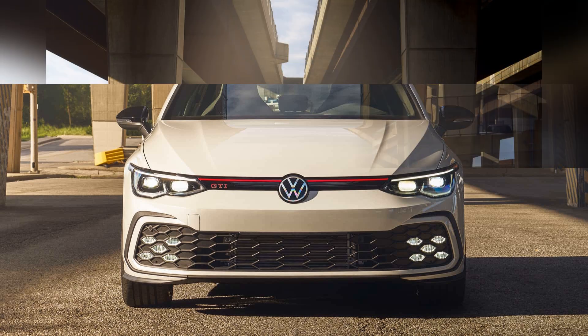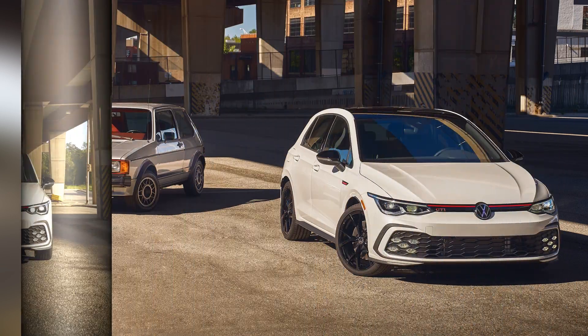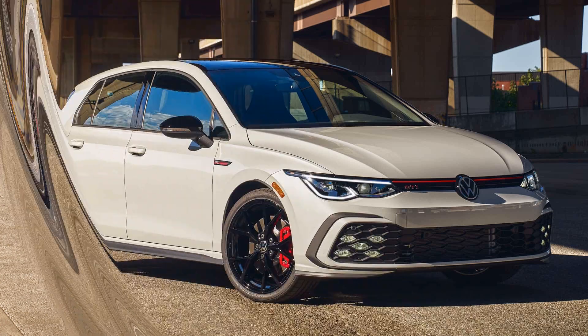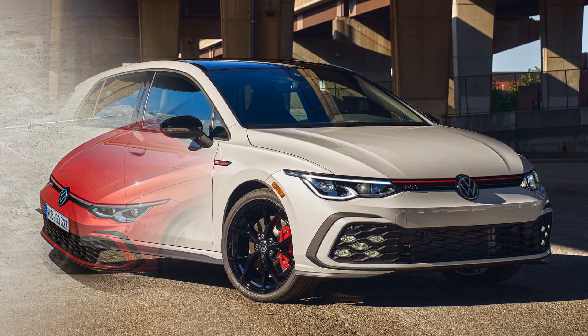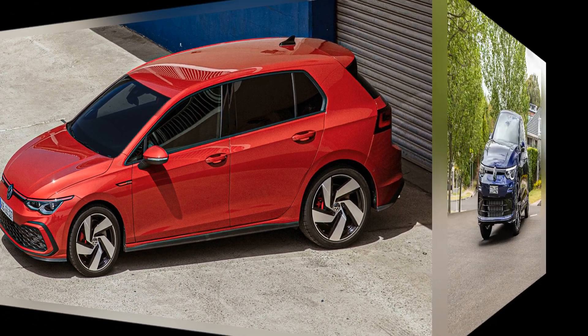Known for its blend of performance, practicality, and refined design, the latest GTI model continues to uphold Volkswagen's legacy of producing engaging and versatile vehicles. The 2024 Volkswagen GTI is powered by a turbocharged 2.0-liter inline-4 engine generating an impressive